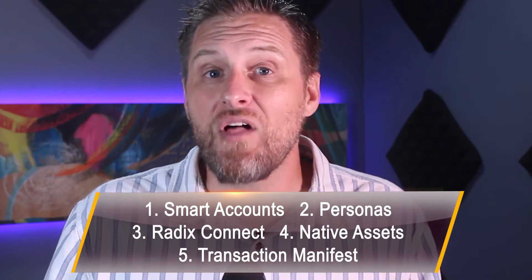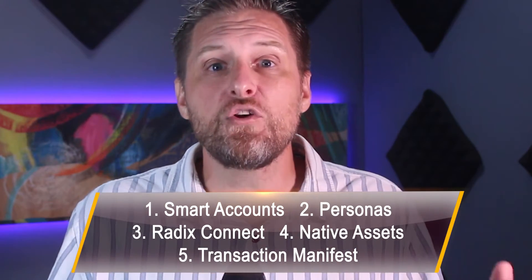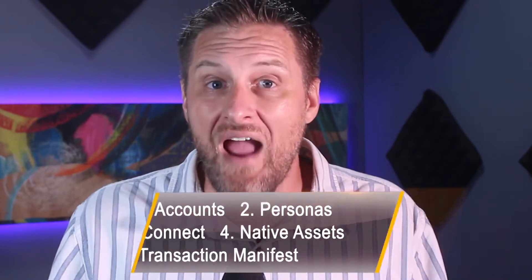Secure, decentralized logins; easy to view and understand digital assets; and a clear, indisputable picture of exactly what's happening with your assets. It seems so fundamentally simple, but it's completely revolutionary. Just wait till you see it in action with a demo of the Radix wallet.